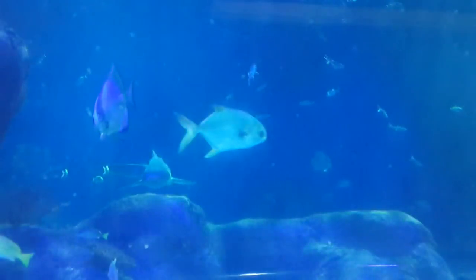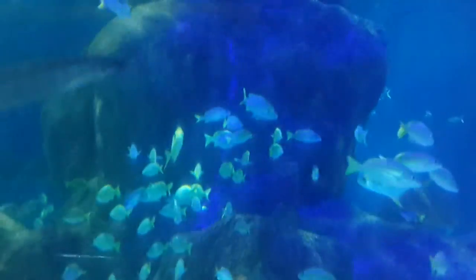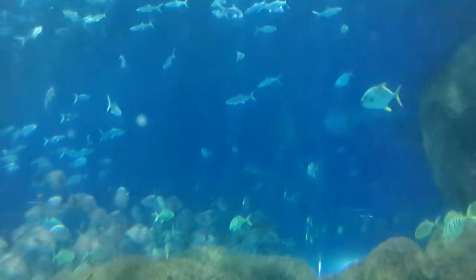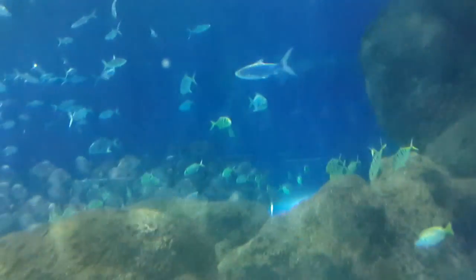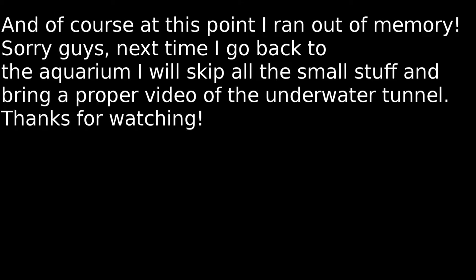Oh, there's that shark. Whoa, that's not a shark is it? What is that? No, that's that loach thing. Oh, there's the shark. Oh my gosh, look at this.